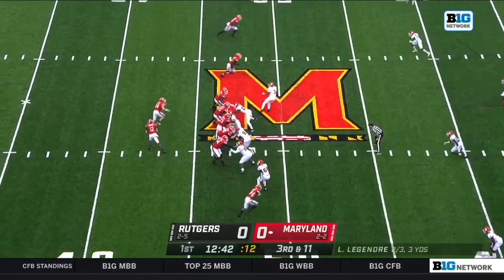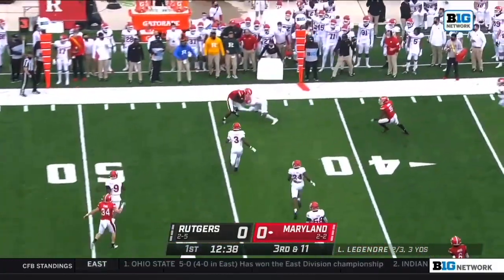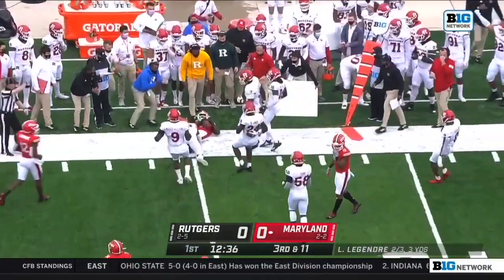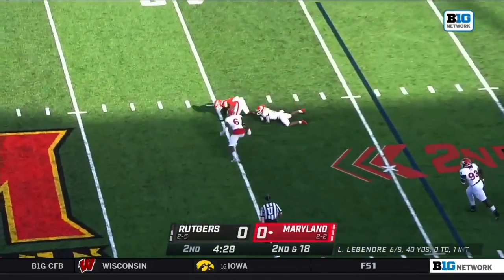In motion. Lejean on third and 11. Puts this one out there on target. I should know - I'm with the last name Laurinaitis. I'm used to it getting butchered. Blink your eyes, he's got three tackles already.